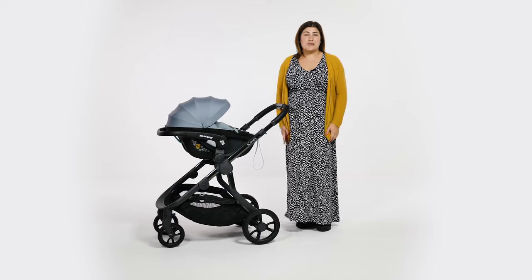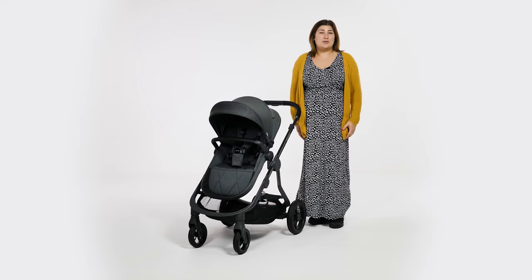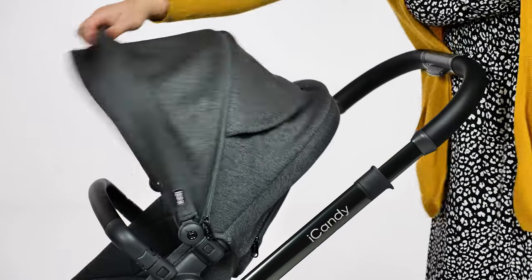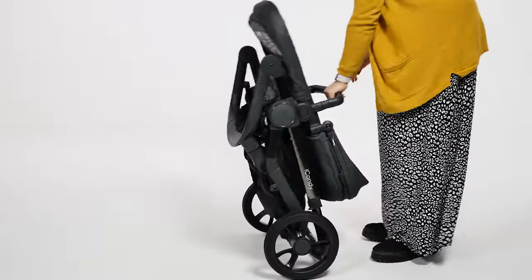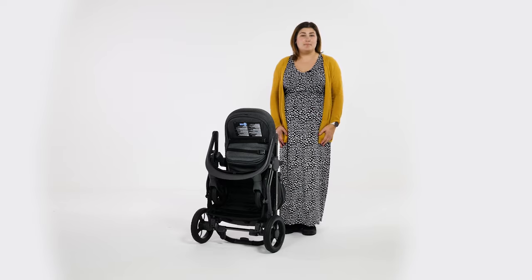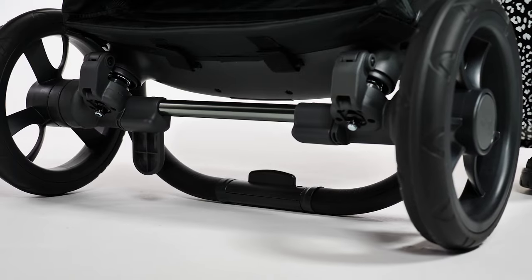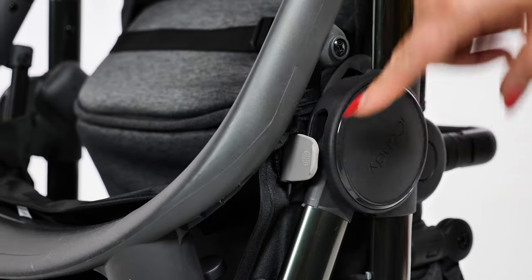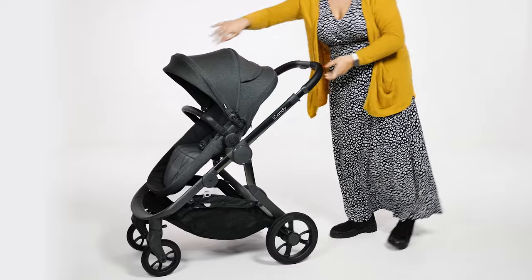Car seat adapters are included with the pushchair to create a travel system with an infant carrier of your choice. We love a simple fold and the Orange ticks that box. You can fold it with or without the seat unit in place, but it has to be in the forward-facing position. Put the handle to the lowest position, then press the buttons and pull on the triggers at each side — this drops the handle down and the front of the frame in. The frame will free-stand even with the seat on, and an automatic lock keeps it together. It's certainly not the smallest fold at 84 by 62 by 29 centimetres, but this is a pushchair capable of carrying two toddlers. You can split it to a two-piece fold and remove the front wheels if you need to make it smaller.